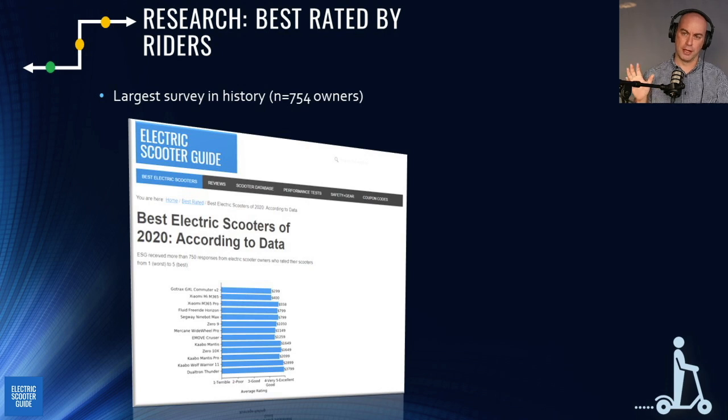Best rated by riders is an interesting one. We run a giant survey every year — two years in a row it's been the biggest survey in history. Last year we got 754 owners to rate their electric scooter. We took all of that and put it into one web page where every scooter is rated based on what owners said, so the top scooters rose to the top.